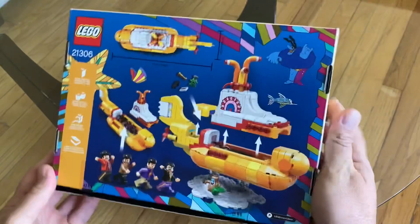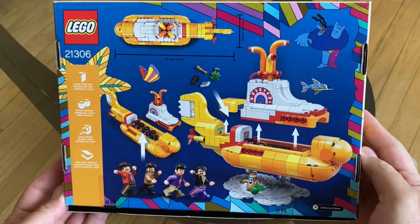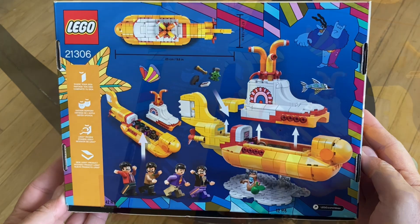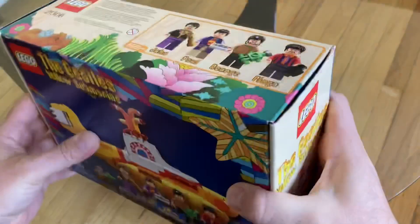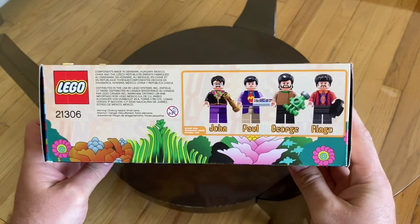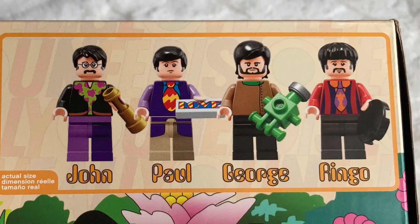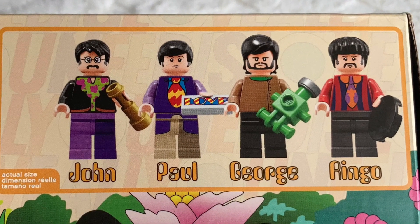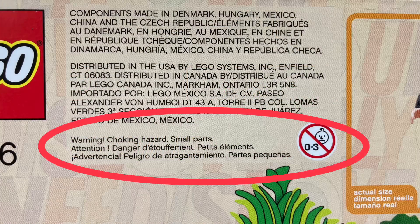The back of the box gives some more details, including the dimensions of the sub and some of its unique features. Additional information on the Lego Ideas process is also included. The top of the box features manufacturing and distribution information, as well as a photo of the Lego figures of the Beatles in actual size. Due to the inclusion of small parts, a choking hazard warning is included as well.